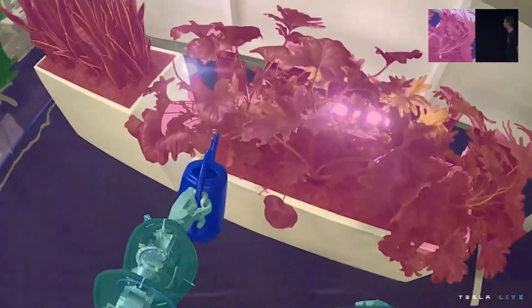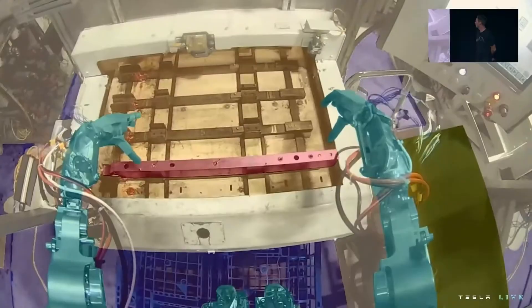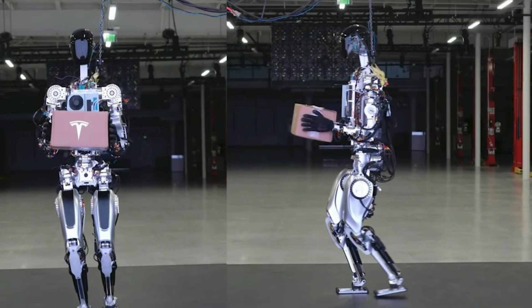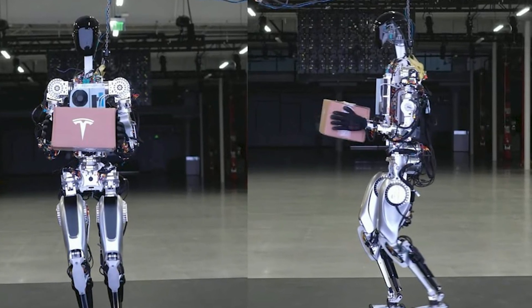Its cameras and neural networks have expanded the potential to take on increasingly complex tasks as engineers feed in more training data. Reducing mechanical complexity is the foundation enabling the Optimus Gen 2's enhanced mobility.